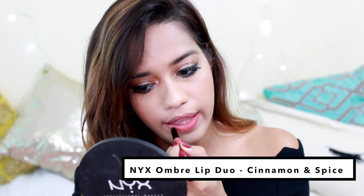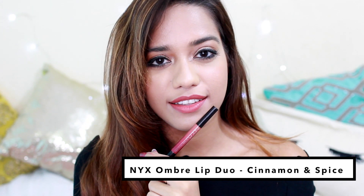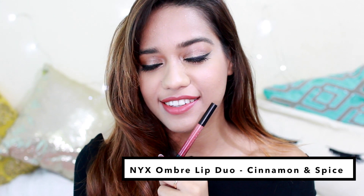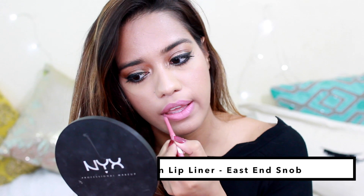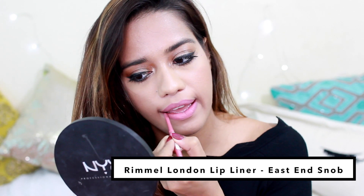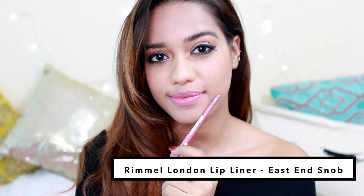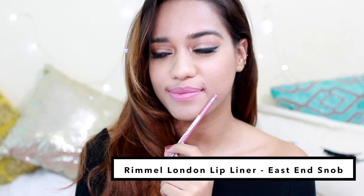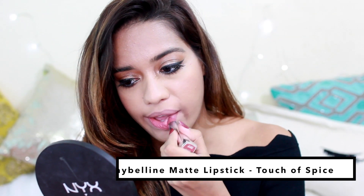Next we have Cinnamon and Spice from the NYX Lip Ombre Duo — this one is a nude but much warmer and richer. It would suit a lot of different skin tones and is perfect for everyday wear. I also have a lip liner called East End Snob — so many people asked me about it recently. It's a cool-toned pinkish nude, beautiful and matte, a little drying but amazing.